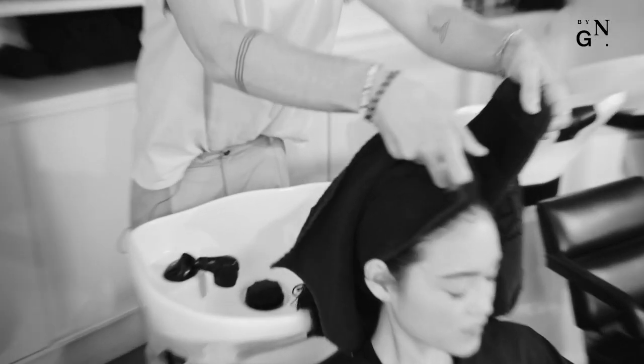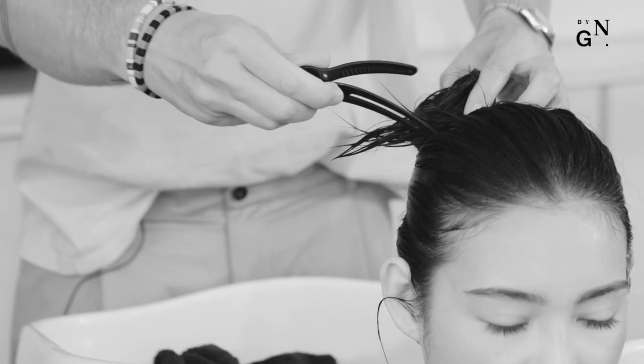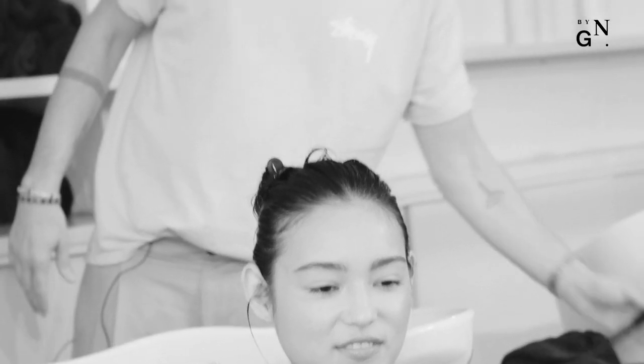Massaging your own head at any point during the shampooing process — even during the cleanse while it's foaming up — will stimulate blood flow to that area and really help encourage hair growth.